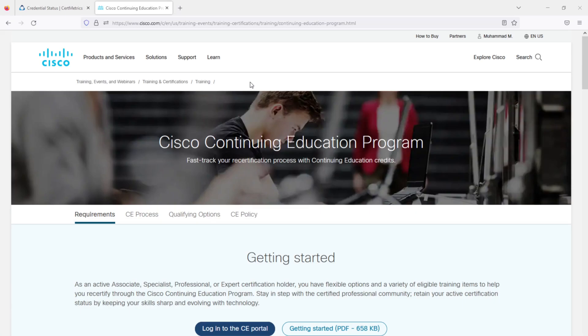Don't let your Cisco certification expire. Learn how to earn free CE credits and recertify your CCNA and CCNP without spending a dime. In this step-by-step video, I will show you how I earn my required credits and how you can too.